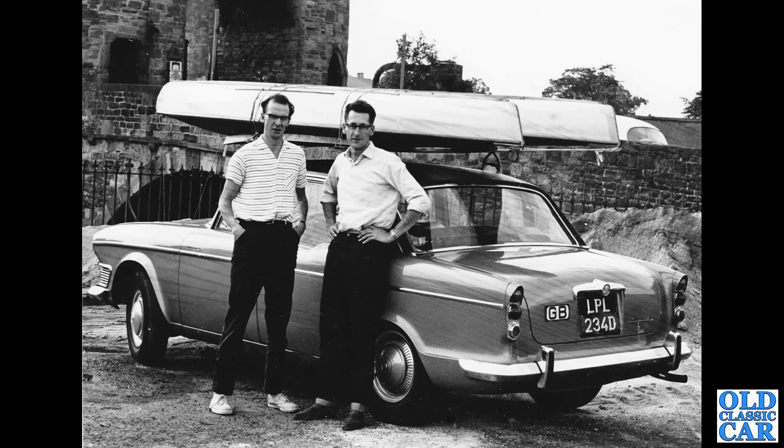Another old period photo — two chaps with their 1966 Humber Imperial. This was very much top of the tree, with a vinyl roof and selectable rear shock absorbers or dampers. This one looks very well laden.